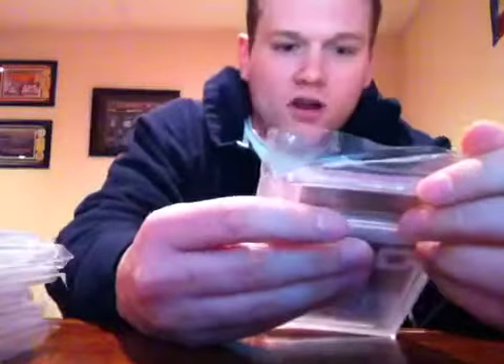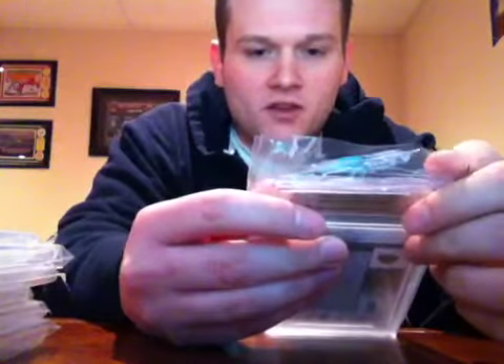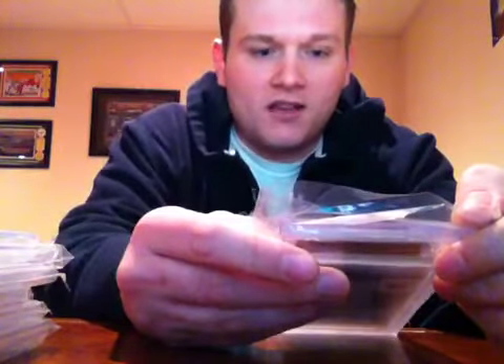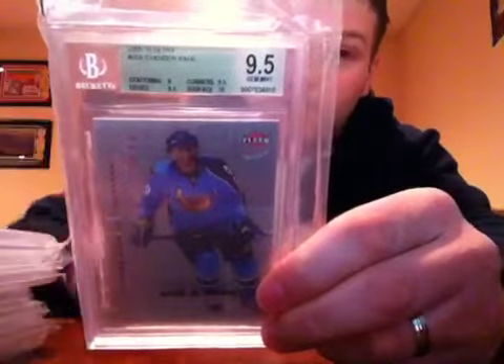Up next, one of two hockey left: 2009-10 Fleer Ultra Vandermeer rookie from the Atlanta Thrashers — Gem Mint 9.5. Surface 10, edges 9.5, corners 9.5, centering 9. Wow, I'm getting some really sick grades on this submission.